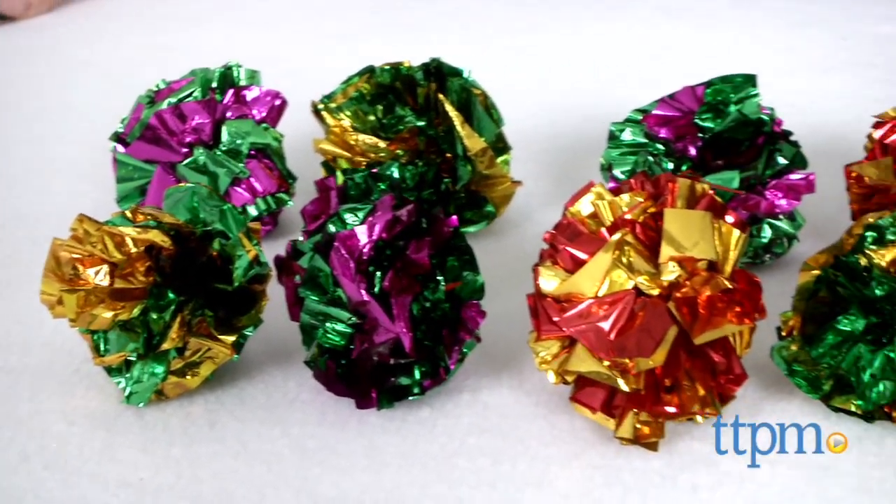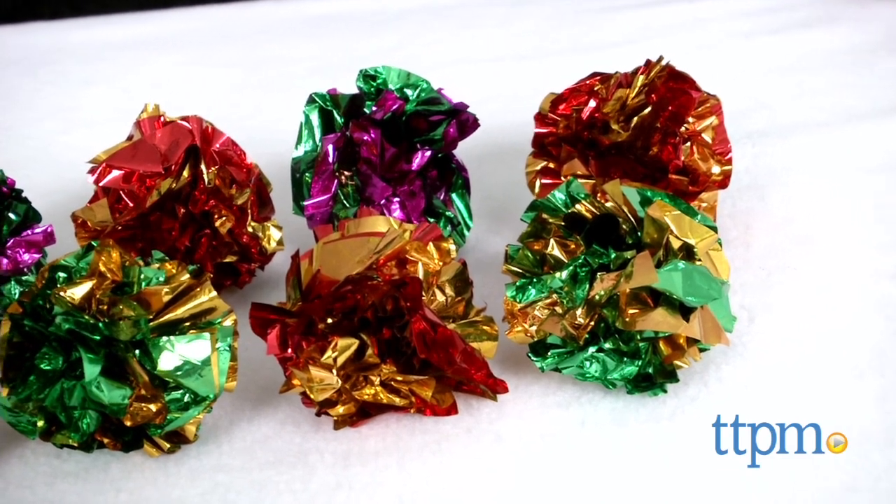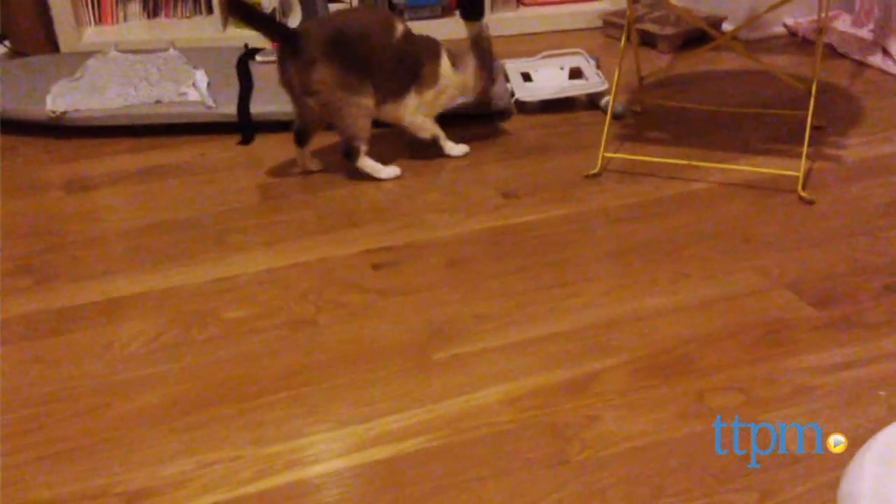Add some shine to your cat's play routine with these crinkly cat toys. Hey cats and kittens, I'm Mallory from TGPM and these are the Mylar Crinkle Balls from Think Cat. These simple cat toys are scrunchy, shiny, two-tone Mylar balls that make a crinkling noise that's sure to catch and keep your cat's attention.